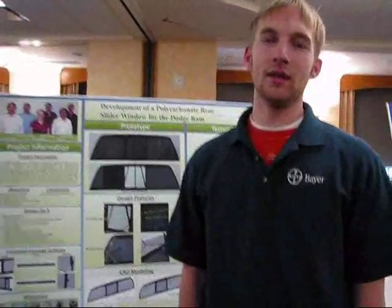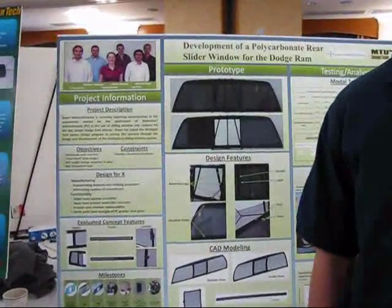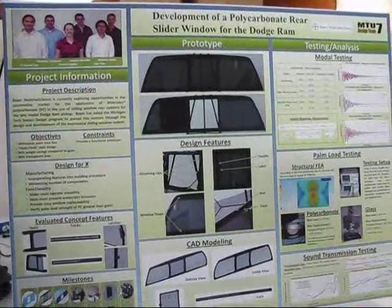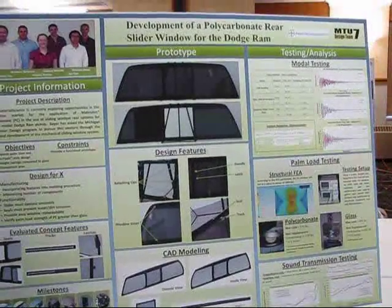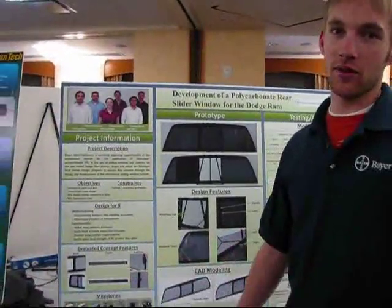Basically, we were designing a polycarbonate slider window system for a Dodge Ram. It differs from glass in a few different ways, and what our team focused on is designing the functionality of the system.